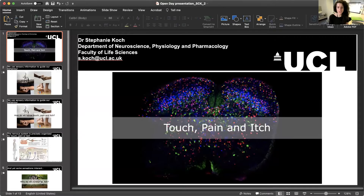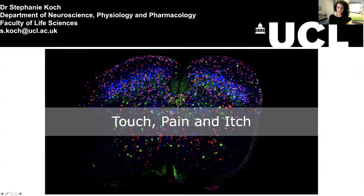Hi, my name is Dr. Stephanie Koch, and I am a lecturer and a senior research fellow at UCL in the Department of Neuroscience, Physiology, and Pharmacology. My lab really focuses in on how we feel touch, pain, and itch, which are sensations that we feel all the time but we don't always think about. I am going to tell you a little bit about why I do what I do and why I find it so interesting.